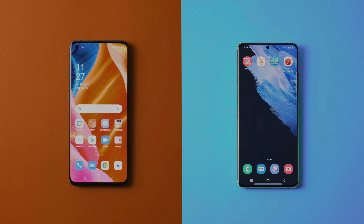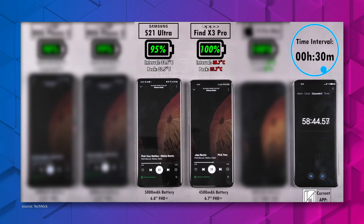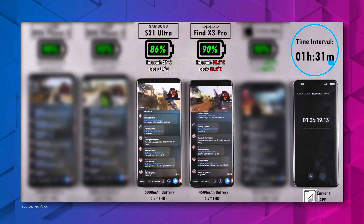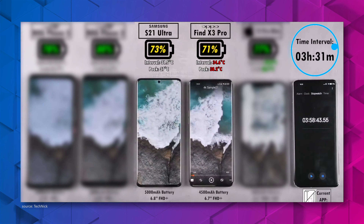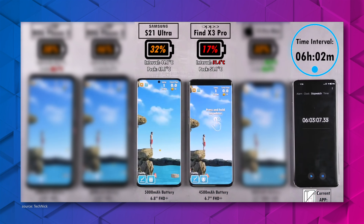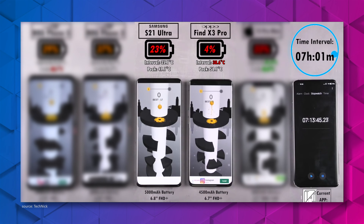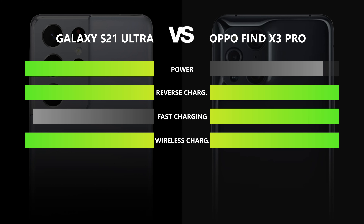Battery. The Oppo Find X3 Pro, when fully charged, has 4500 mAh. The Samsung Galaxy S21 Ultra has 5000 mAh. Both phones support fast and reverse wireless charging. The Galaxy has the bigger battery and should last longer — and our day-to-day usage test confirmed that. Size matters here: since the Galaxy has the much larger battery and was able to last longer than its competitor, it earns this point. And although the Oppo has much faster charging capabilities, endurance is still the key in this category, which is why the Samsung deserves this point.